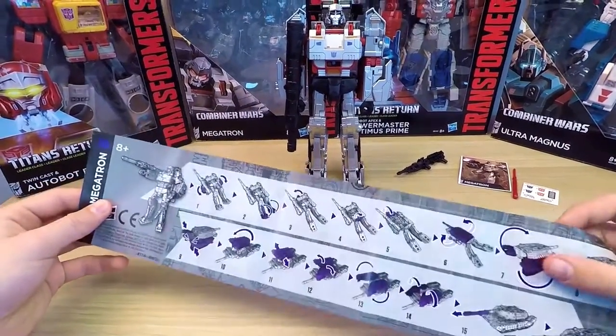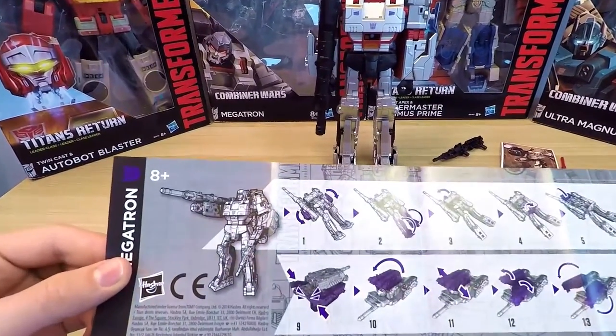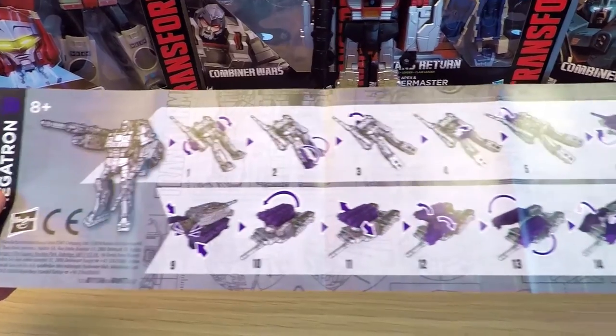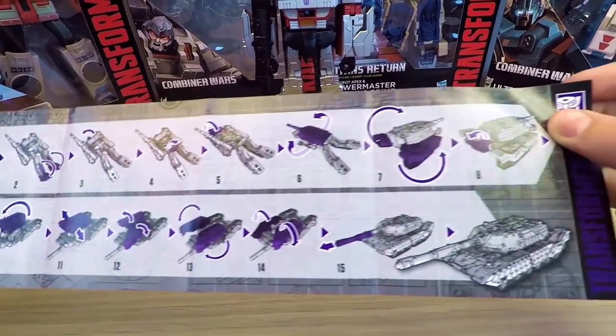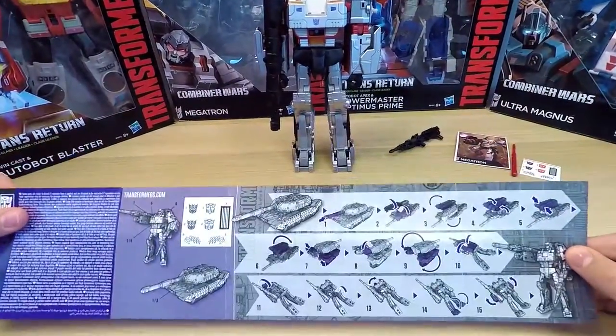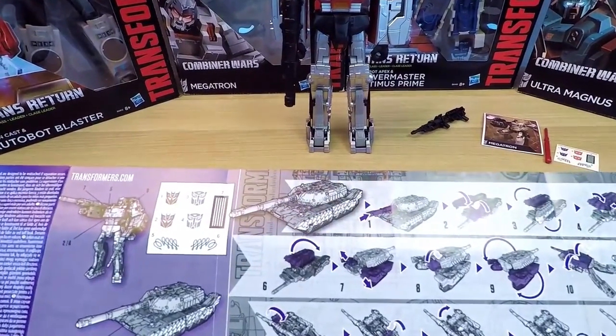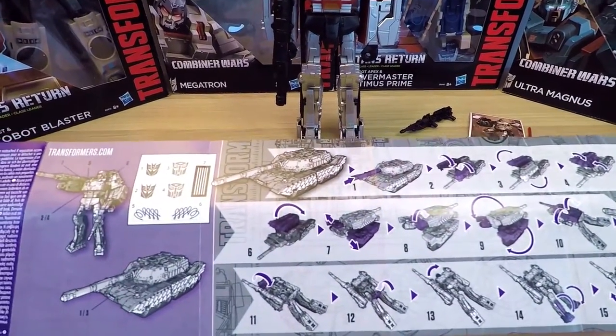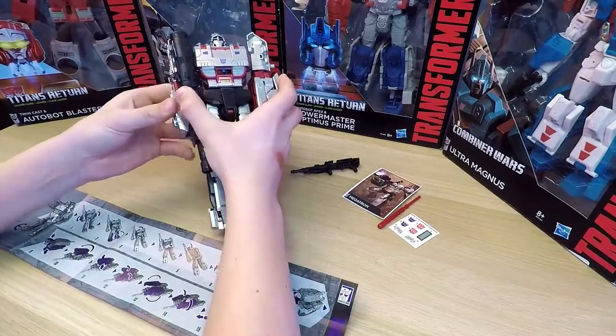It's time to transform the ultra-powerful Megatron. Let's begin. Of course, we'll look at the instructions first. As you see, it's a little bit smaller than the others, but still very detailed. Following all the steps, we will change from Robot Mode to Tank Mode, then back into Robot. Also, here we can see where we should stick the stickers.